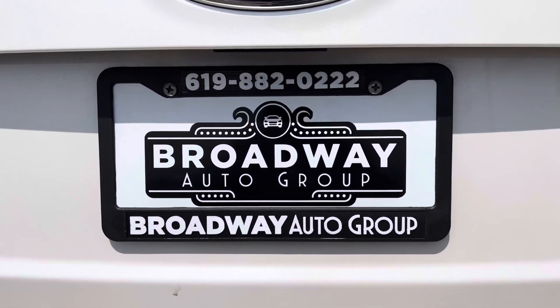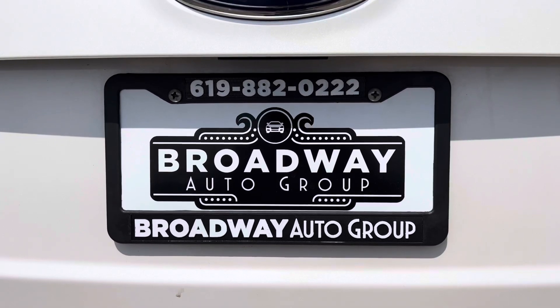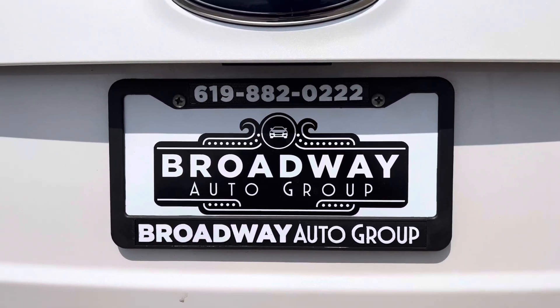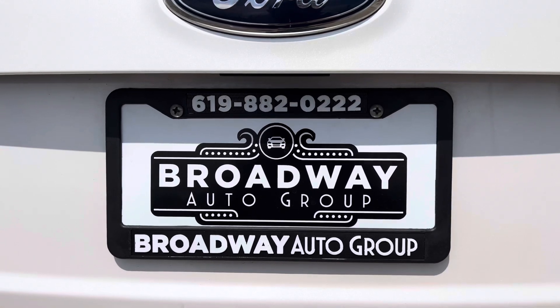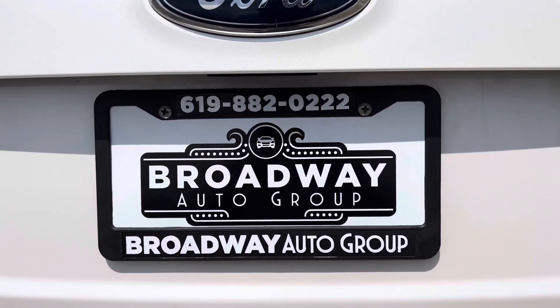Come see us. Broadway Auto Group, 898 Broadway, Chula Vista, California, 91911. Or drop us a line at 619-882-0222. Or visit us on the web at usedcarschulavista.com.